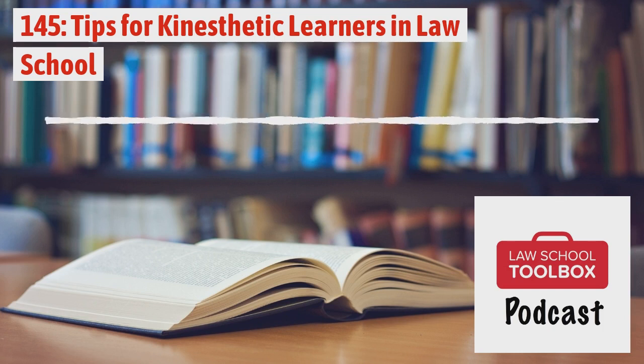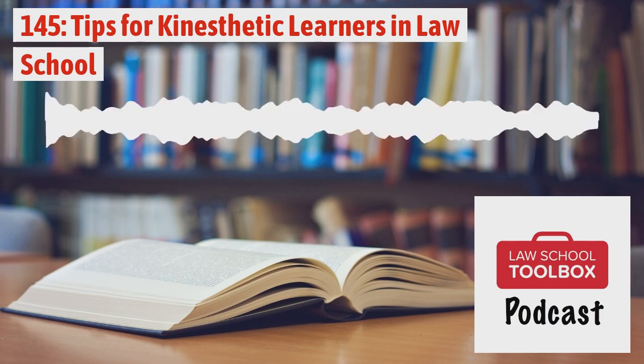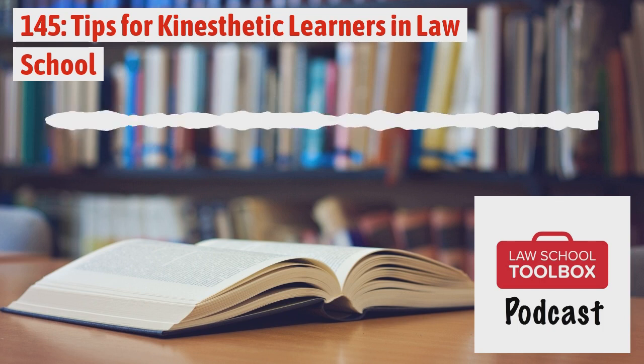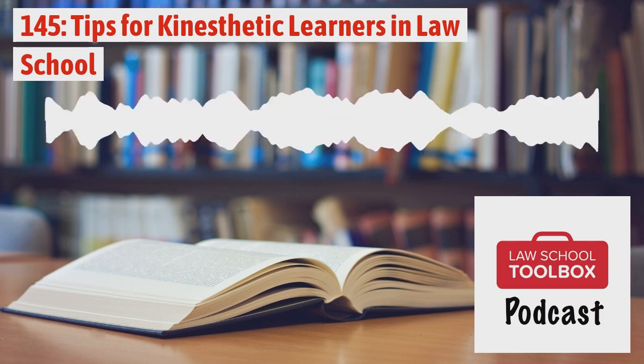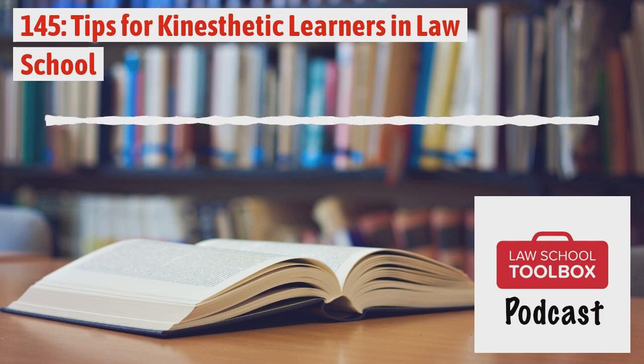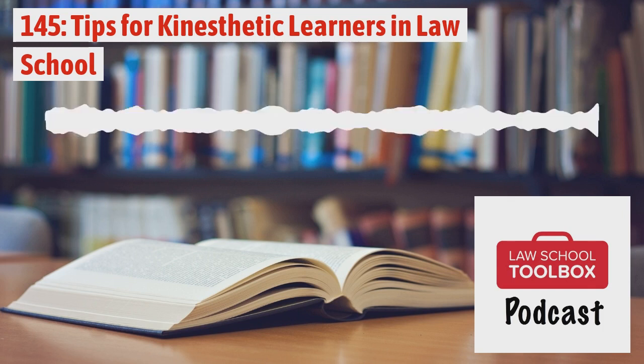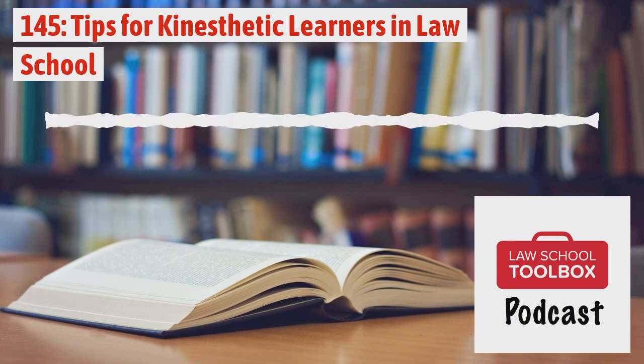Welcome back to the Law School Toolbox podcast. Today we're talking about different approaches to law school learning with strategies for kinesthetic learners. Your Law School Toolbox hosts are Allison Monahan and Leigh Burgess. We're here to demystify the law school and early legal career experience so you'll be the best law student and lawyer you can be. We're the co-creators of the Law School Toolbox, the Bar Exam Toolbox, and the career-related website CareerDicta.